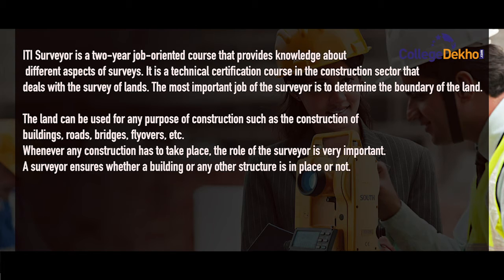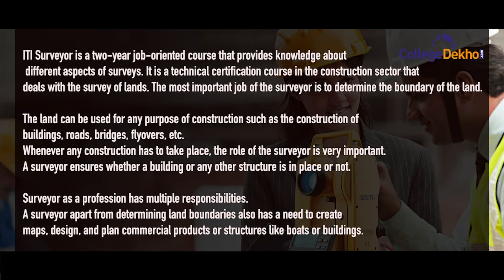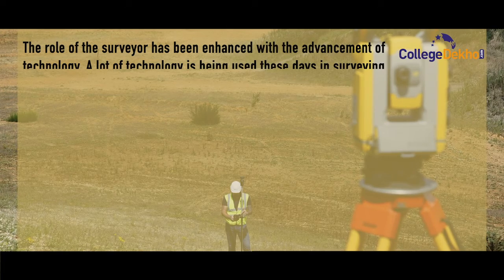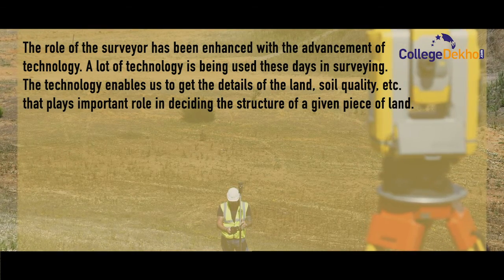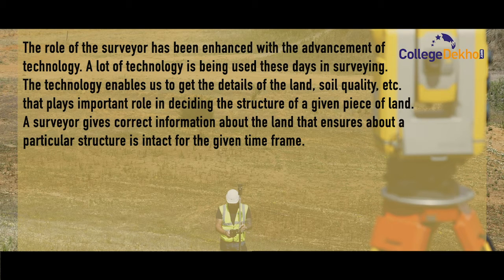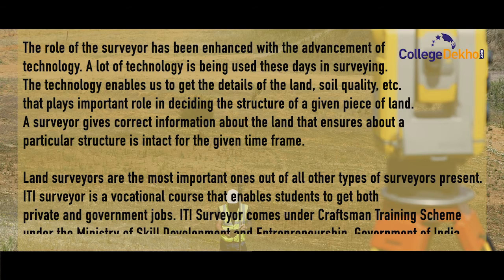Whenever any construction has to take place, the role of the surveyor is very important. The surveyor ensures whether a building or any other structure is in place or not. A surveyor has a profession with multiple responsibilities — apart from determining land boundaries, a surveyor also needs to create maps, design and plan commercial products or structures like boats or buildings. The role of the surveyor has been enhanced with the advancement of technology. A lot of technology is being used these days in surveying, enabling us to get details of land soil quality, which plays an important role in deciding the structure of a given piece of land. A surveyor gives correct information about the land, ensuring a particular structure is intact for the given time frame. ITI Surveyor is a vocational course that enables students to get both private and government jobs. It comes under the Craftsman Training Scheme (CTS) under the Ministry of Skill Development and Entrepreneurship, Government of India.